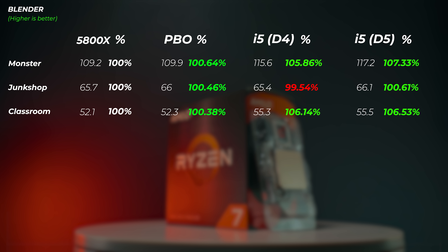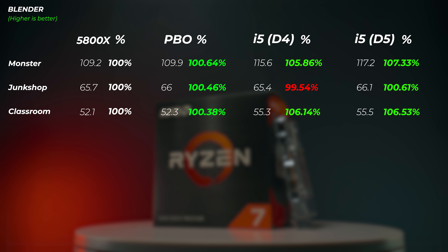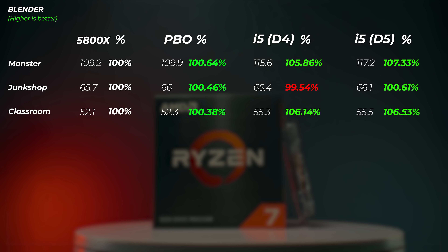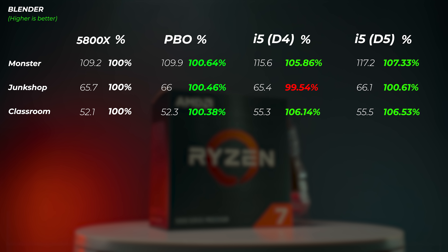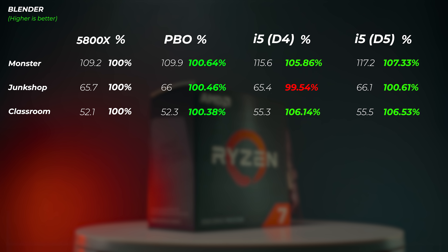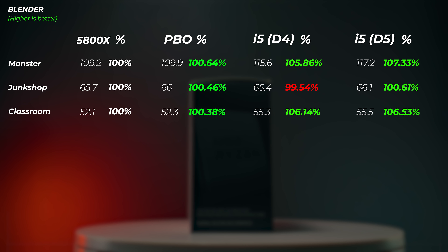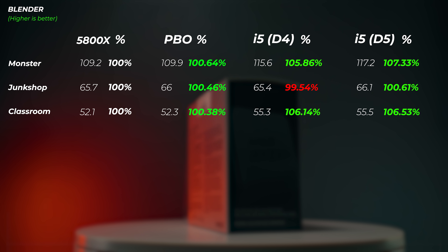Moving on to Blender CPU rendering — three scenes in Blender 3.1. Enabling PBO on the Ryzen gives less than 1% increase across Monster, Junkshop, and Classroom scenes. The 12600K is roughly 5-6% faster in the Monster scene, about the same on Junkshop, and about 6% faster on the Classroom scene. Adding DDR5 gives a few extra percent — about 2% faster in Monster and 0.4% faster in the Classroom — so DDR5 doesn't really make a meaningful difference in Blender.